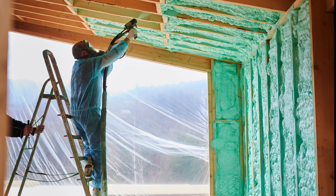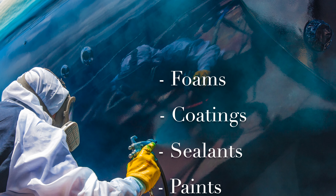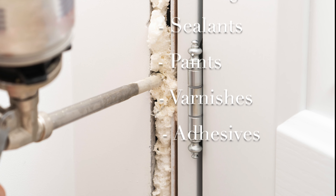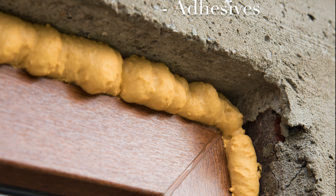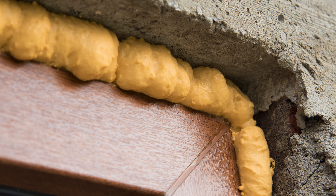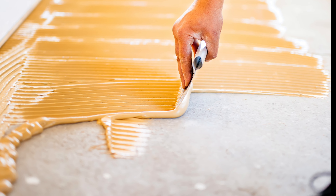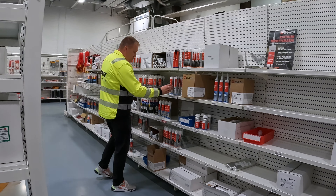Diisocyanates are chemicals found in many everyday products, such as foams, coatings, sealants, paints, varnishes, and adhesives. They are a kind of binding agent that helps make products more durable, adhesive, and weather-resistant. When these products dry and harden, diisocyanates usually react with other substances and integrate into the final product, so they are usually not present in the finished product.